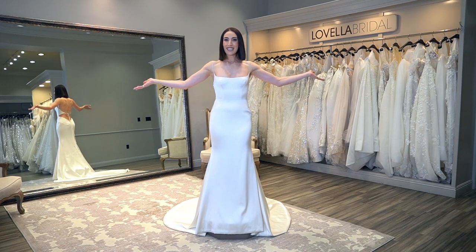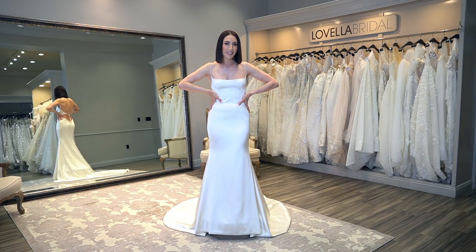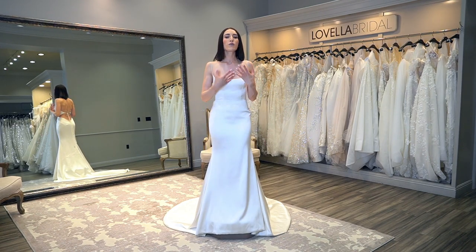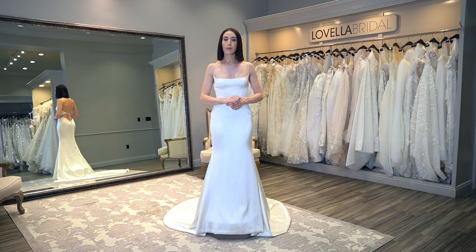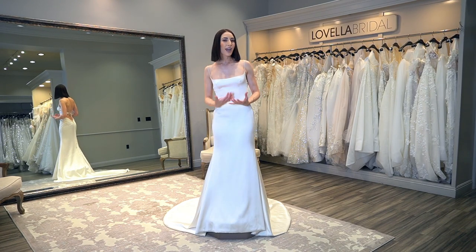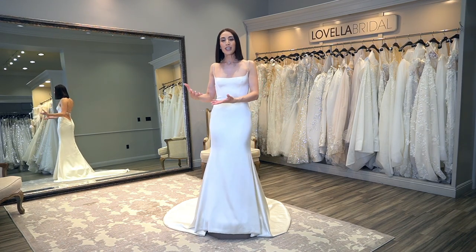I am of course here in Lavella Bridal. I am wearing an Ines de Santo dress — this silk beauty is absolutely gorgeous. I started with this because when talking about what fabrics to choose for your wedding day, the first thing I want to address is that people often want to match the fabric or style of the wedding dress with the time of year, the theme of the wedding, or your venue.